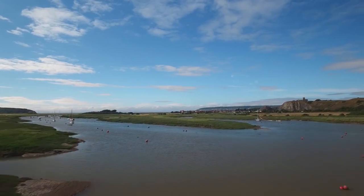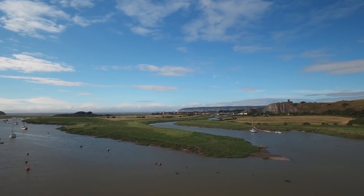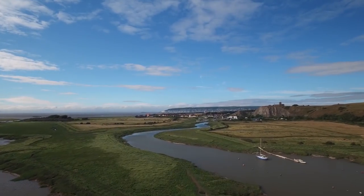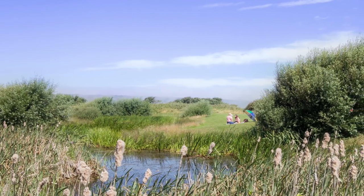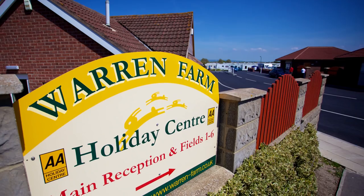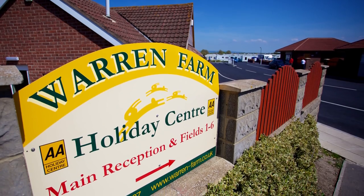The countryside around the park is great for dog walking and exploring, or even taking a boat trip out onto the River Axe. There's a fishing lake on site, and if you do feel the need to go off-site, the bus to Weston-super-Mare is just a two-minute walk away.